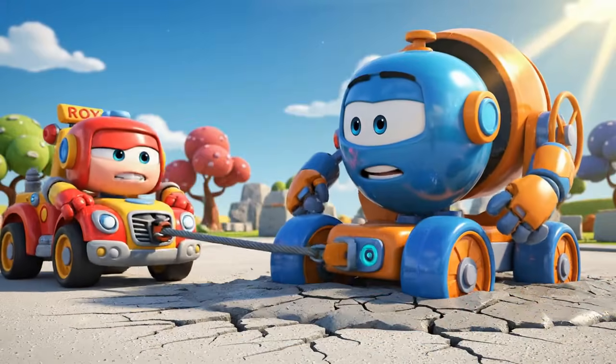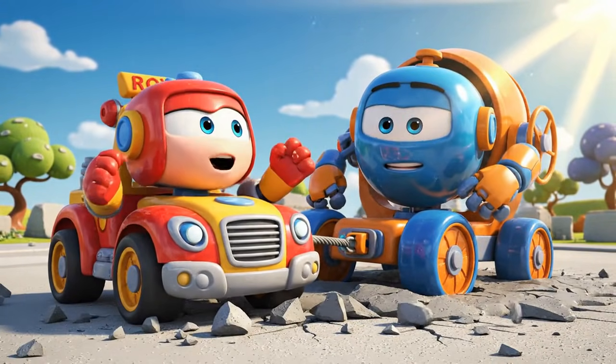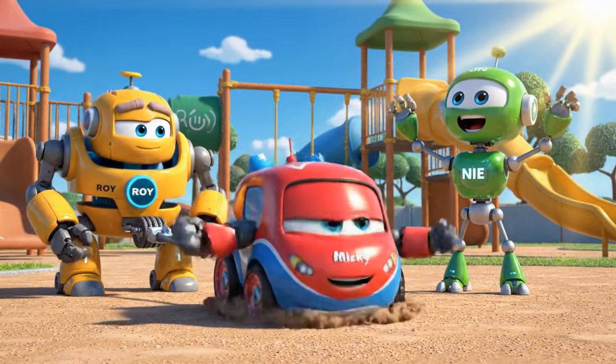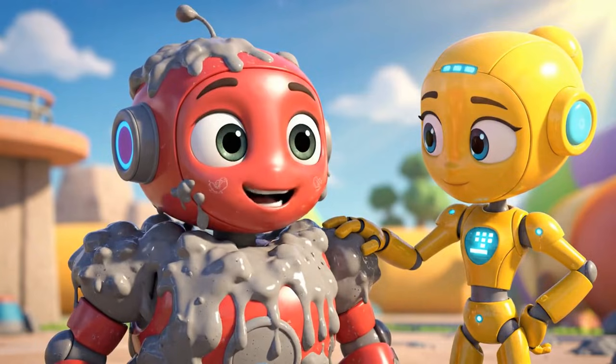I'm moving — I'm moving — I'm moving! He's free! You did it, Roy! Mickey is free — thank you.